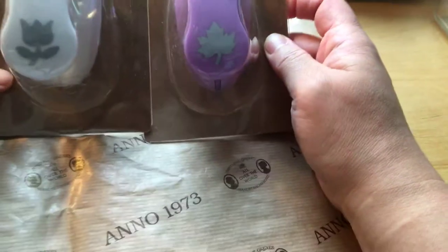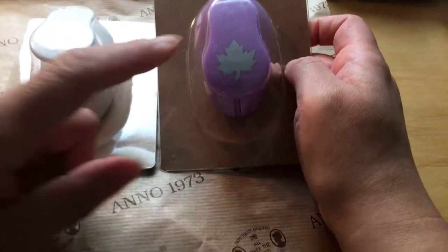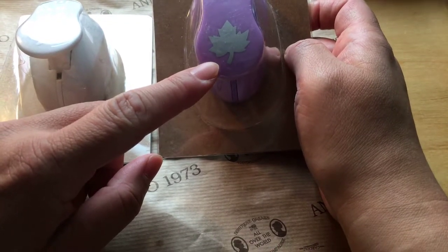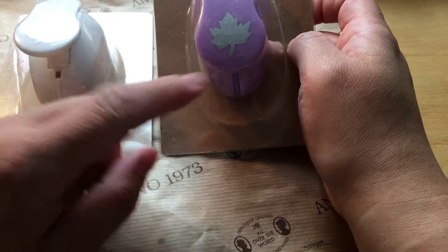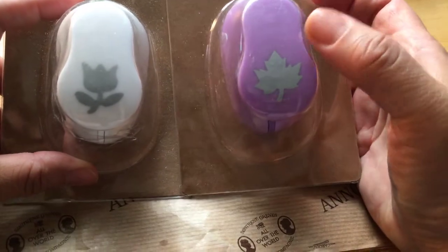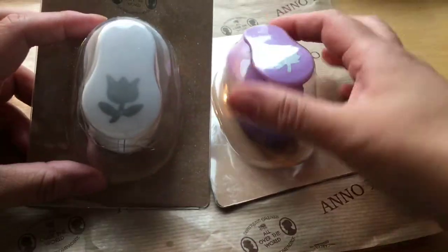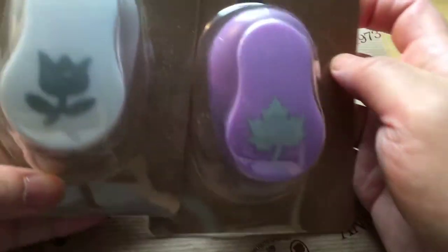Remember when I went to Spikenisse and I got some punches? I didn't know I already had this design in my collection of over 60 punches for 20 dollars. I got a Canadian maple leaf and a tulip — it's quite big, just about the size of my thumb.